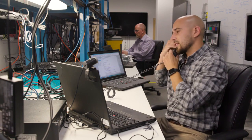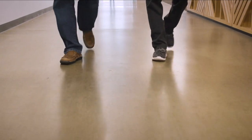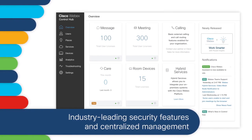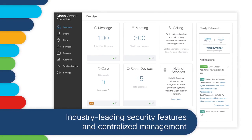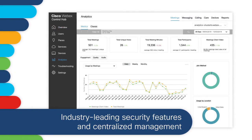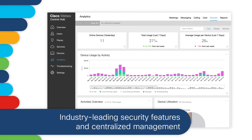At Cisco, we've made it easier to manage all collaboration services together in one pane of glass using the Cisco WebEx Control Hub. Only the WebEx Control Hub provides industry-leading security features and centralized management of WebEx calling, messaging, meetings and contact center, and team collaboration and WebEx devices.